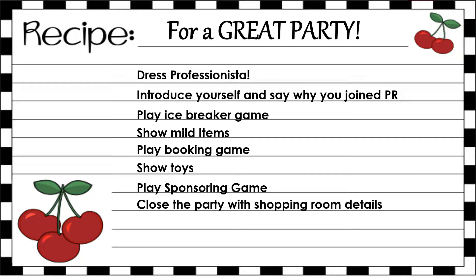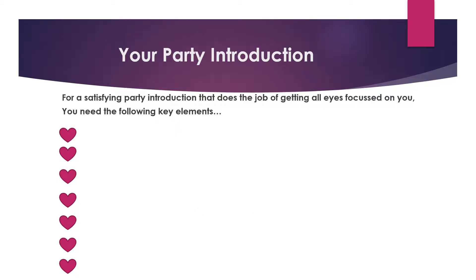Remember that recipe for a great party — here it is again. Your presentation has two bookends: one is your introduction and on the other end is your party close. Let's start with the party introduction. For a satisfying party introduction that gets all eyes focused on you, you need the following key elements: your name and the company name, and why you started your Pure Romance business.